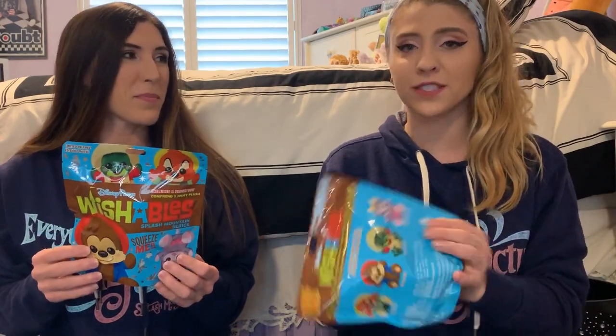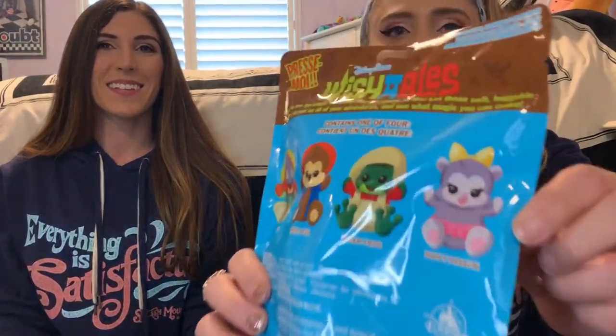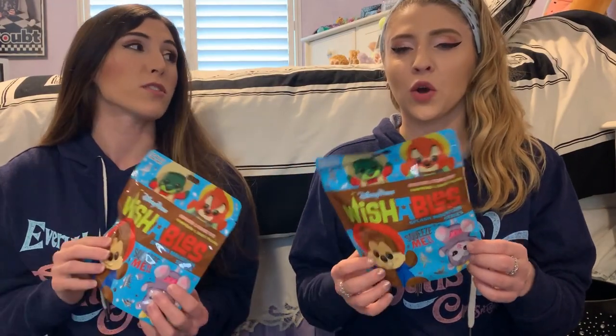There are four characters to choose from on the back: Br'er Fox, Br'er Bear, Br'er Frog, and Poppy Possum, which I have never seen before but she is like the cutest thing. I was trying to think of where she is in the ride and I'm not 100% sure — maybe she's more in the Walt Disney World version versus Disneyland. These are park exclusive Wishables but you can also buy them on Shop Disney.